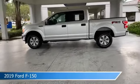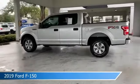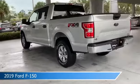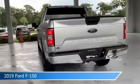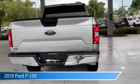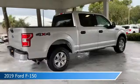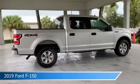Take a look at this 2019 Ford F-150. Equipped with an automatic transmission in ingot silver metallic, this car comes with some great features including alloy wheels, power outlet, anti-lock brakes, backup camera and more. Come in and check it out today.